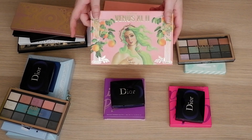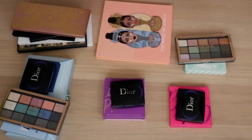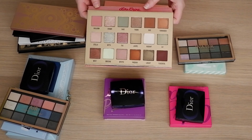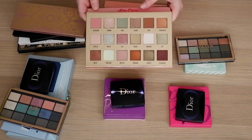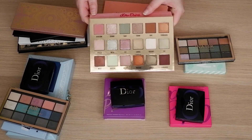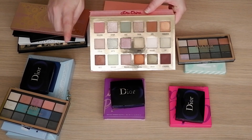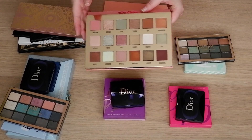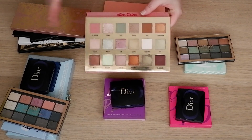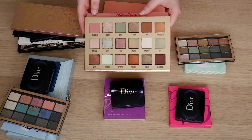I already showed you this at the beginning — this is the Venus XL by Lime Crime. I spotted this when I was in New York. When you look at it, it doesn't look very cool toned — it wasn't until I swatched it that I understood why people didn't like it: it's quite fair, and apart from the Phoenix shade and Forbidden, everything in here has a cooler undertone. So this is quite a cool tone palette.